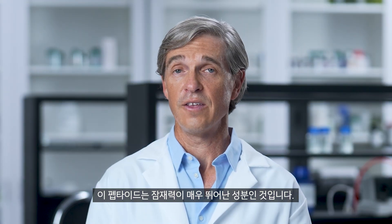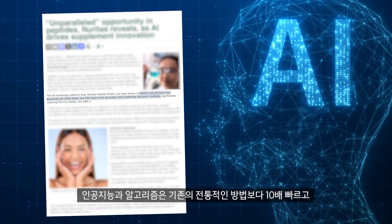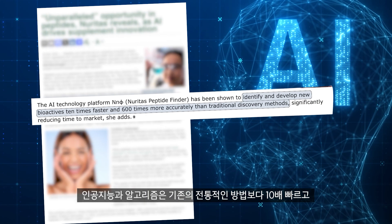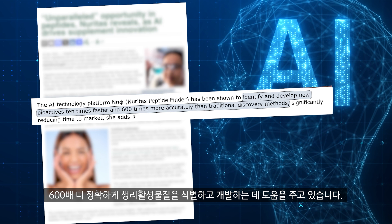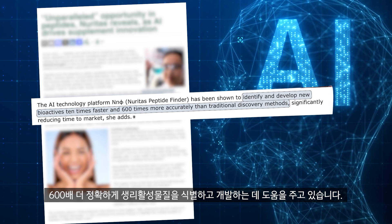This peptide ingredient has an excellent potential moving forward. While artificial intelligence and algorithms can help the industry identify and develop bioactives 10 times faster and 600 times more accurately than the previous traditional methods,